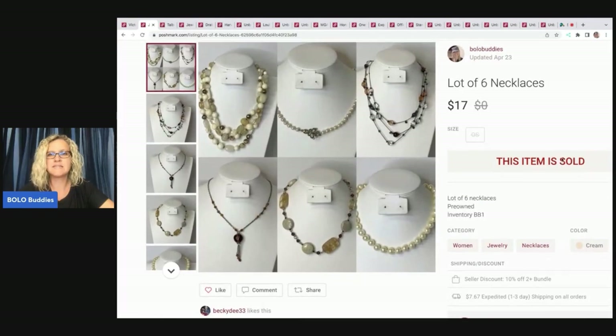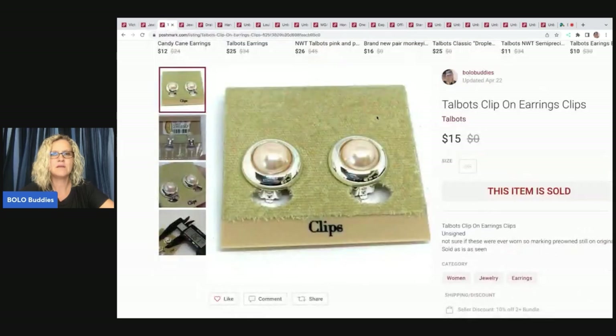The next item is this lot of six necklaces. I displayed them with an app that puts them in these boxes. I got these out of my bulk buy jewelry purchase — I bought 344 pounds of jewelry — so I just pulled out some cute pieces and bundled them. Sold these for $17, and my payout was $11.88. Next are these Talbot's clip-on earrings, also from that bulk buy. Sold those for $15, payout was $12. All of these items are cross-posted on eBay and Mercari, and they sold faster on Poshmark. I use List Perfectly to cross-post. If you're interested, you can use coupon code BOLOBUDDIES — all one word — for 30% off your first month. Highly recommend it; it saves so much time.